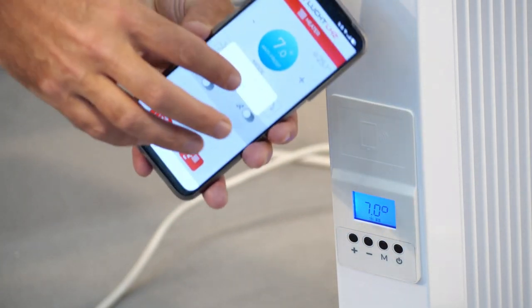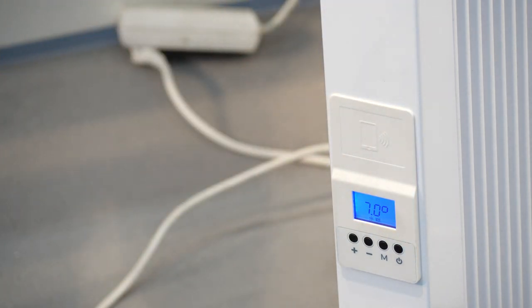And when they're satisfied, they simply tap again to transfer the settings back to the appliance. Compared to the LCD, this approach is much more cost effective for the manufacturer and much more efficient and comfortable for the user.